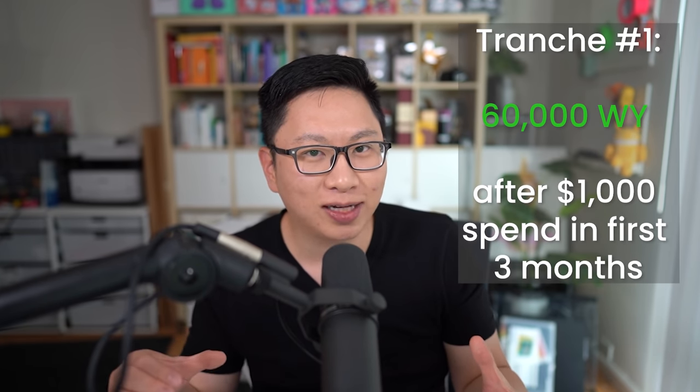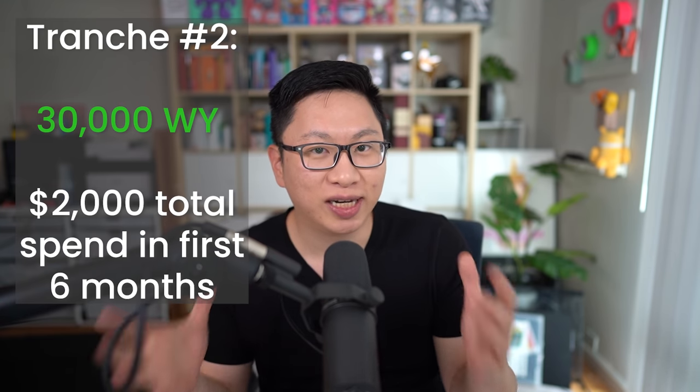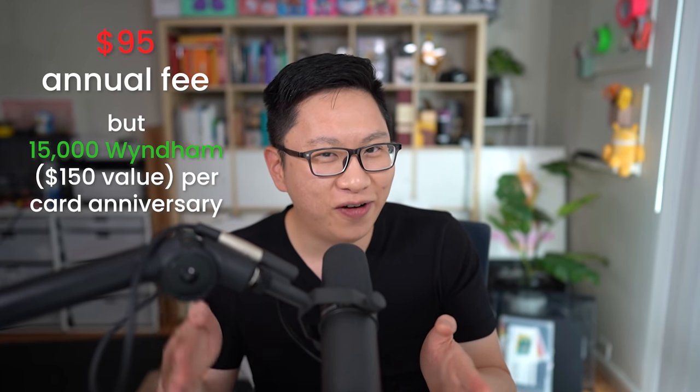Number four is going to be one that I think is underrated because it gets you status, especially if you're someone who likes to go to Vegas. This is going to be the Barclays Wyndham Earner Business card. You're going to get 90,000 Wyndham points, which is technically a historic high. The minimum spend is pretty reasonable — two different tranches. You get 60,000 points after $1,000 in minimum spend in the first three months. Wyndham points are about $0.01 per point, so that's $600 in value for $1,000 — 60% return on spend. You get an additional 30,000 points for $2,000 in total spend within the first six months. There is a $95 annual fee, but you also get 15,000 points every year as an anniversary bonus, so it's a keeper card — you're getting about $150 in value for $95 every year.